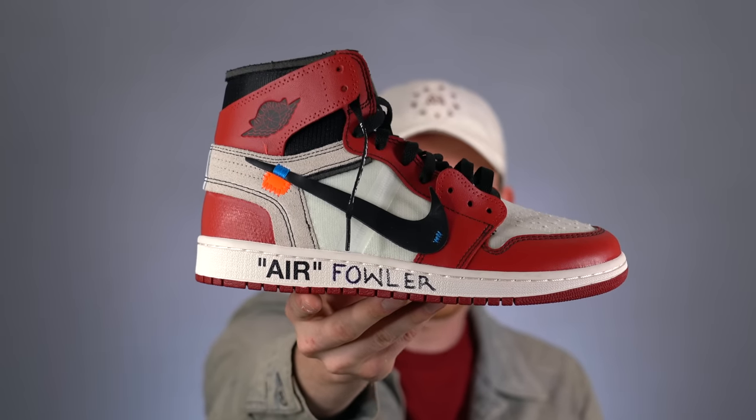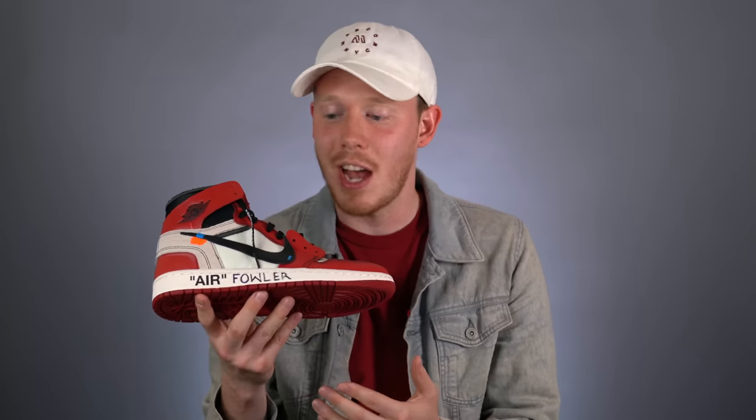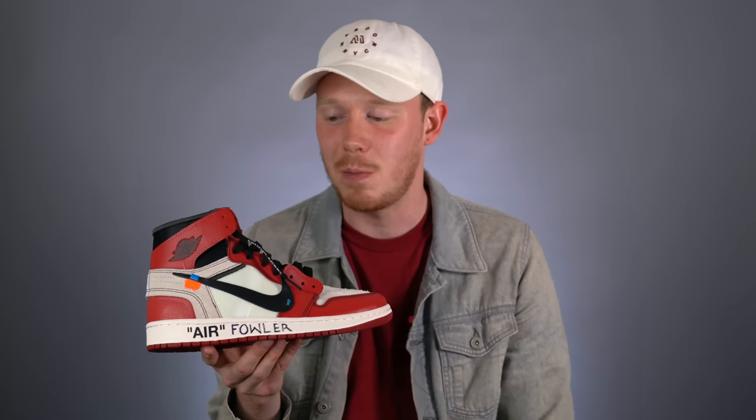Next up, we've got the Off-White Air Jordan 1 Chicagos. If you were watching my channel a year ago, you've seen this shoe a million times — I talk about it all the time. The reason I love this shoe so much isn't just because it's a hyped sneaker with a great Chicago colorway — the main reason is because I actually got to meet Virgil Abloh when I got this shoe and he signed it for me. I got to sit down with Virgil and pick his brain for about 10 minutes, which was one of the coolest experiences ever, and it just makes this shoe that much more special. Seriously, one of my favorite and coolest shoes in my collection by far.